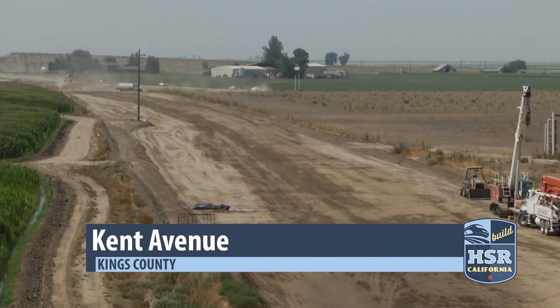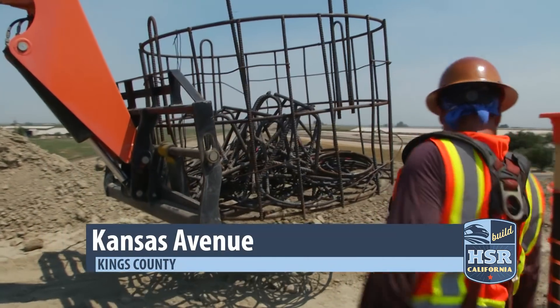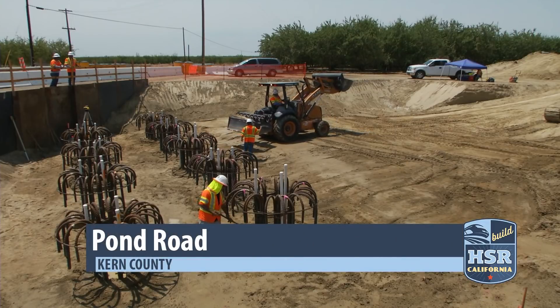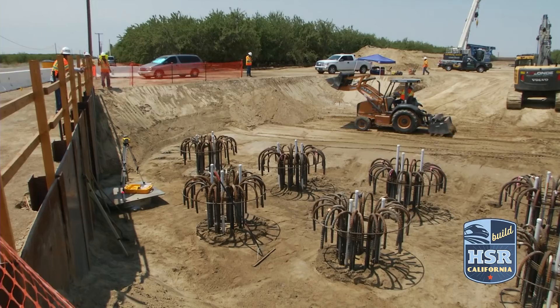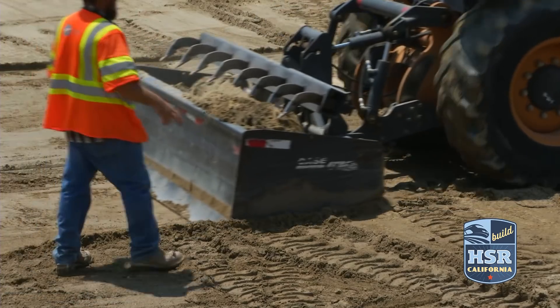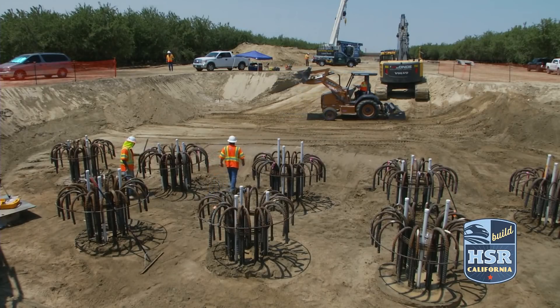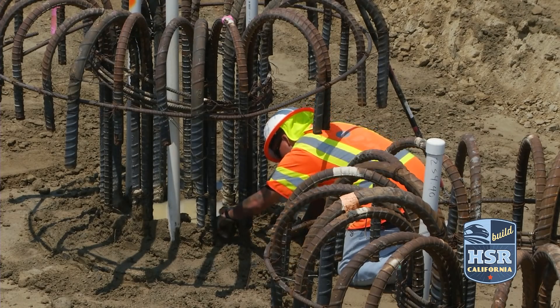Work is underway at several grade separation locations including Kent and Kansas Avenues. In March, construction began in construction package 4, a 22-mile stretch from the Tulare-Kern County line to just north of Bakersfield. Currently, work is underway on a grade separation project at Pond Road in Kern County, with crews drilling and constructing columns.